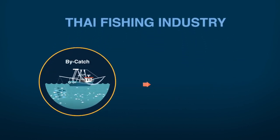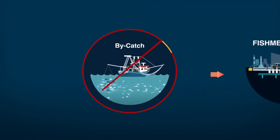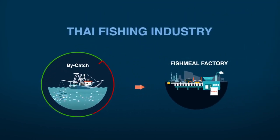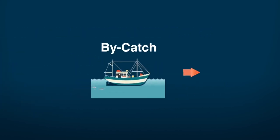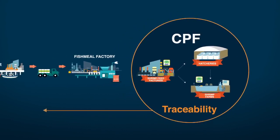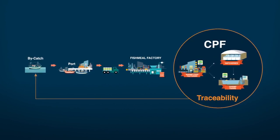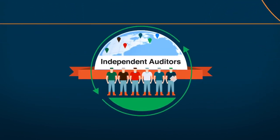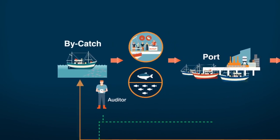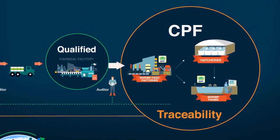Issues with forced labor in the Thai fishing industry are believed to relate primarily to the by-catch supply chain. CPF does not currently use any by-catch fish meal in Thailand. In spite of this, CPF has remained committed to drive change within the Thai fisheries sector. Working with the task force, CPF has shared best practices and implemented a comprehensive traceability system for the by-catch supply chain, far beyond the feed mills, hatcheries, and shrimp farms that comprise our shrimp business. This system is currently being audited by an independent international auditor and full audits will be completed very soon.